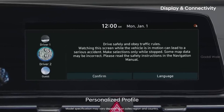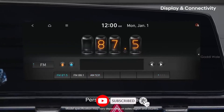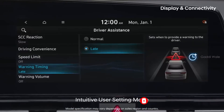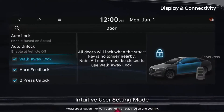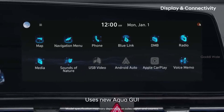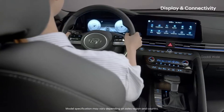If you select a personal profile, the seat position, navigation, sound and radio settings you have previously saved will be loaded. User settings have become easier to apply with the large screen and intuitive color images. The new graphics, reminiscent of the deep ocean, and the cluster, which changes according to the driving mode, make driving more enjoyable.